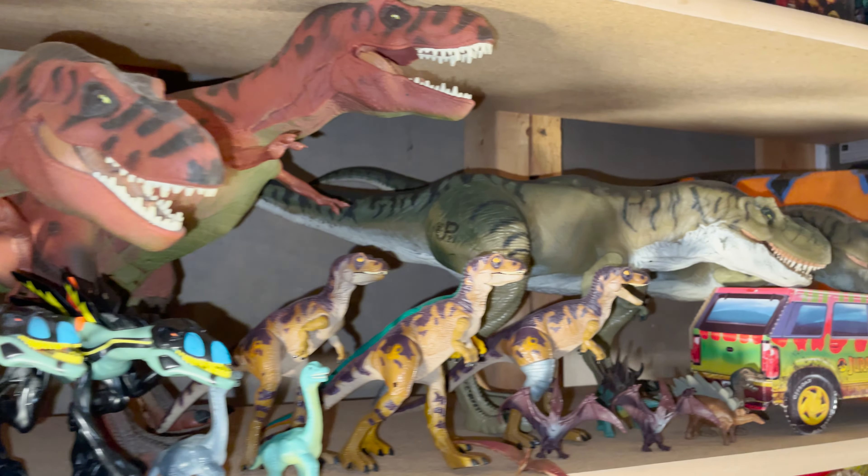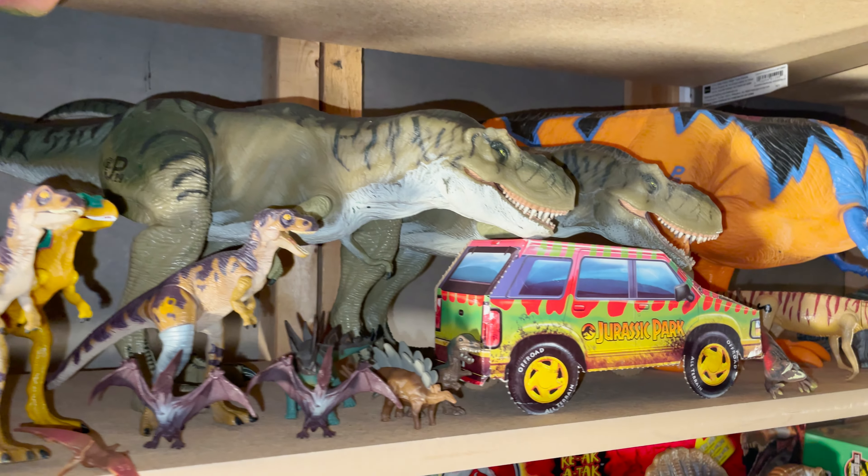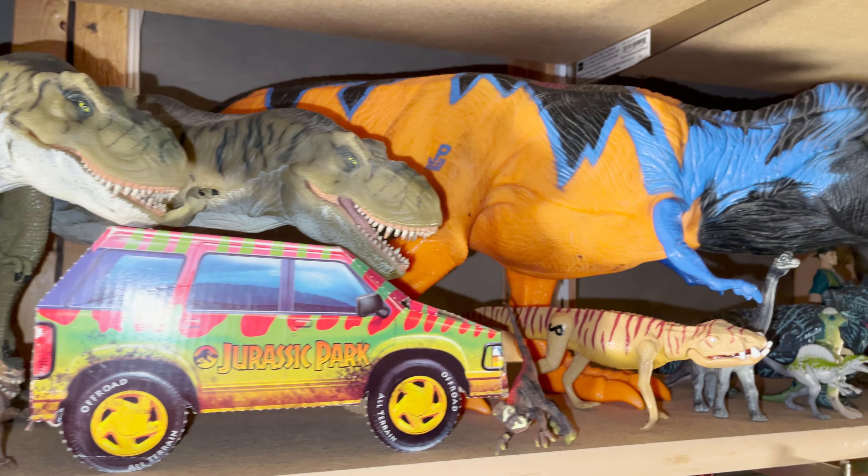The rest of the shelf has smaller Kenner figures and hatchlings from various lines. There are also many dinosaurs that I think were mostly from Jurassic World.